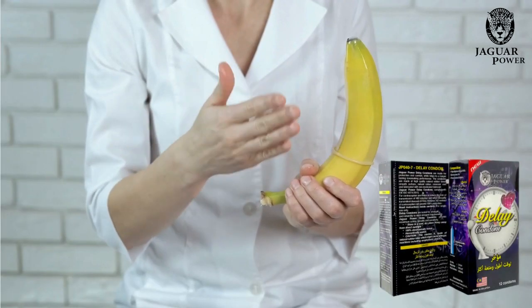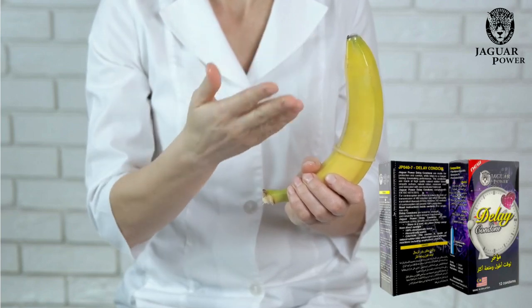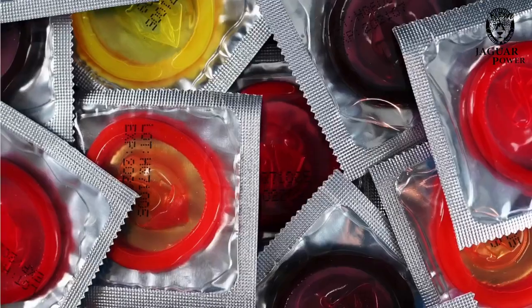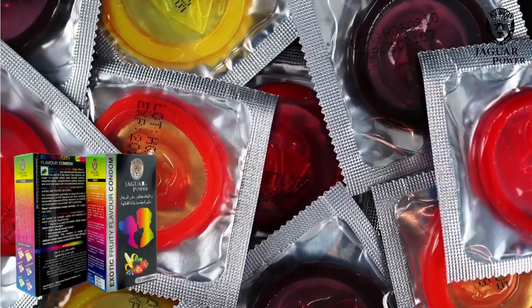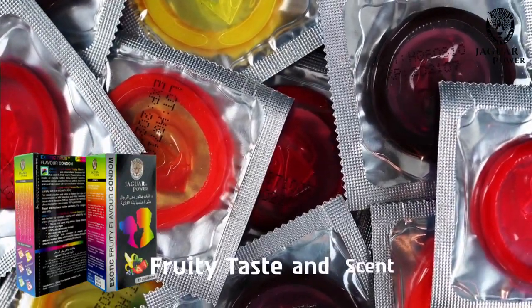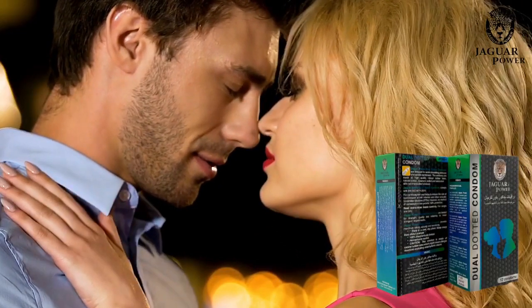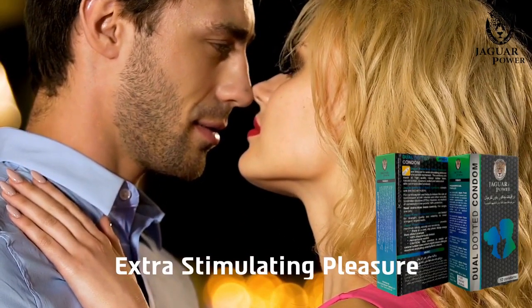Jaguar Power delay condoms are made for protection and comfort whilst helping a long-lasting lovemaking performance. Jaguar Power exotic fruity flavour condoms are flavoured for their fruity taste and scent. Jaguar Power super-dotted condoms are textured for extra-stimulating pleasure and sexual excitement.